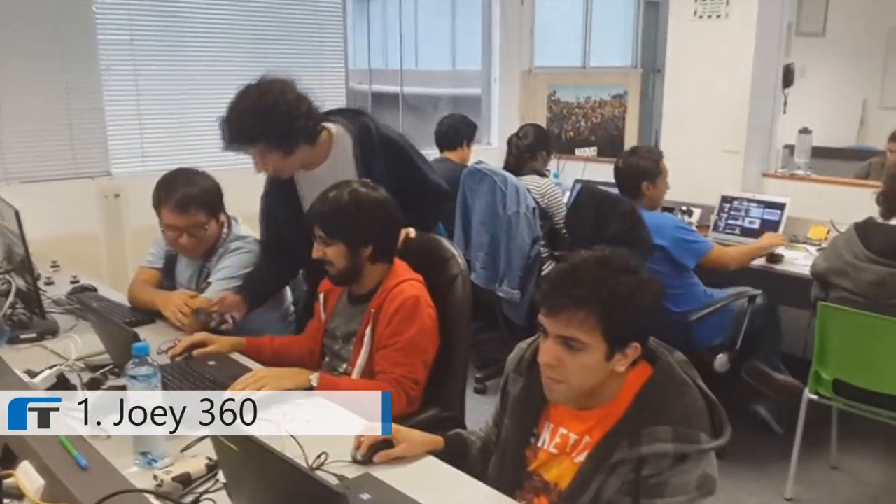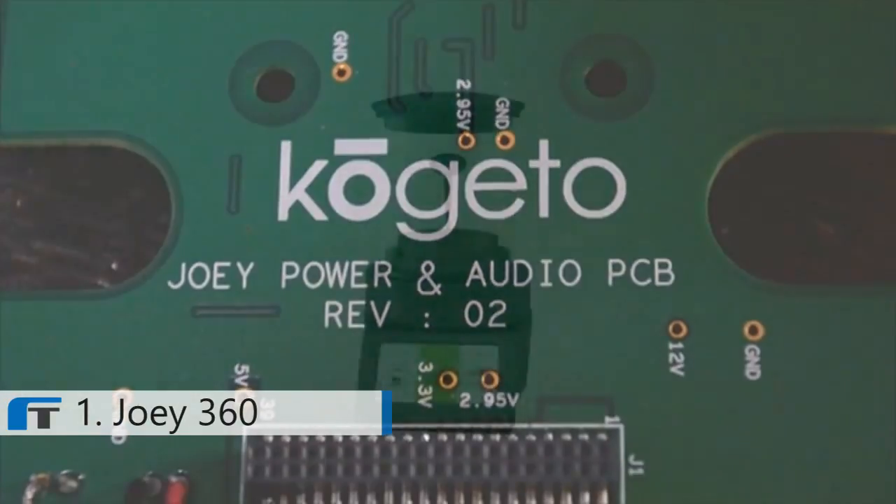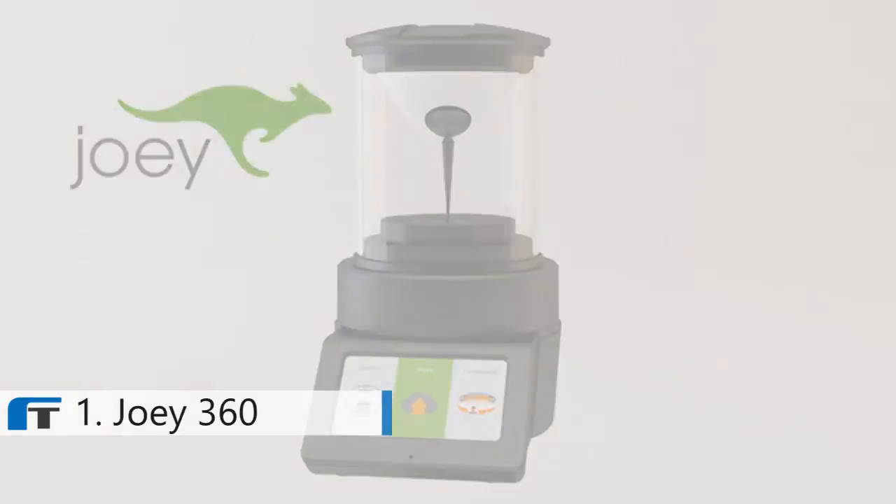This is us going back to our roots, taking everything we've learned and pouring a lot of love and engineering and care into something we can bring back to the professionals that are our peers — and we want to make it available to everybody. This is the camera I founded this company to build. I hope you'll join Team Joey and help us realize our vision. Thanks for watching and we can't wait to ship you your Joey.